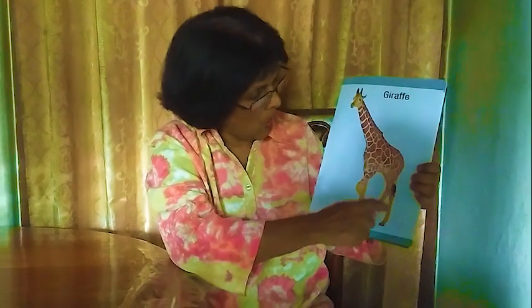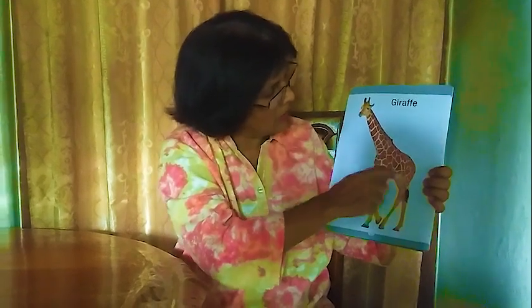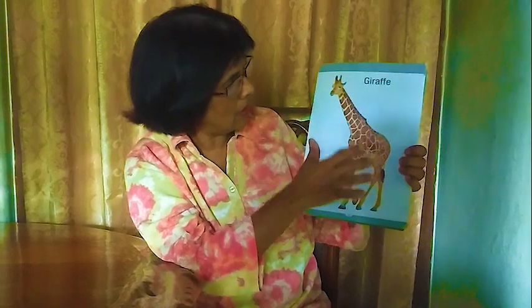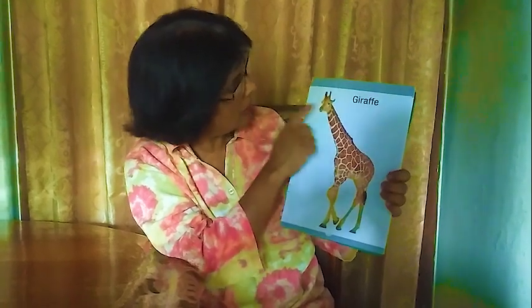Next one: giraffe. It has a long neck and long legs. There is a tail here, and all over the body there are square patterns on the skin — squares everywhere on the skin. We call this giraffe.